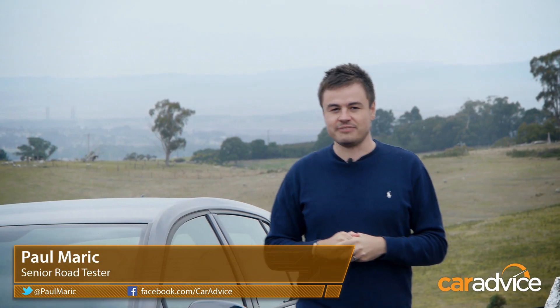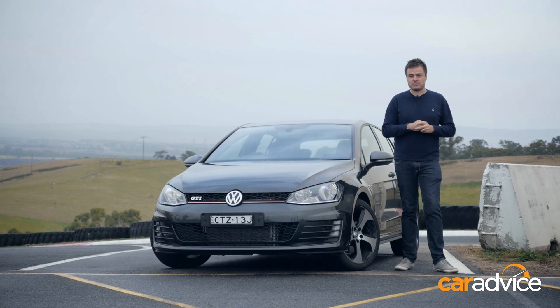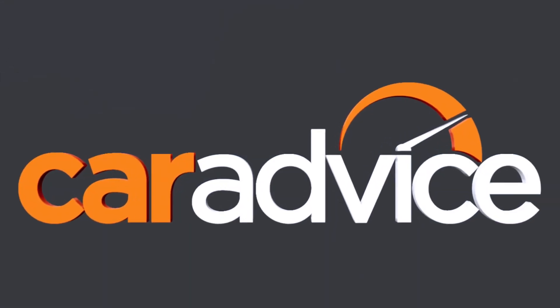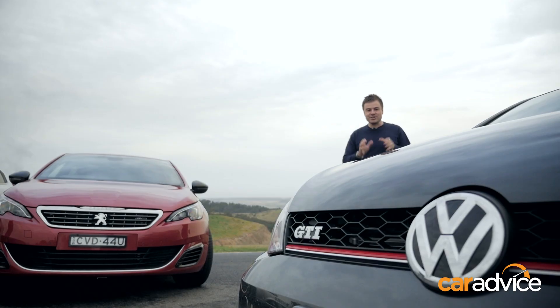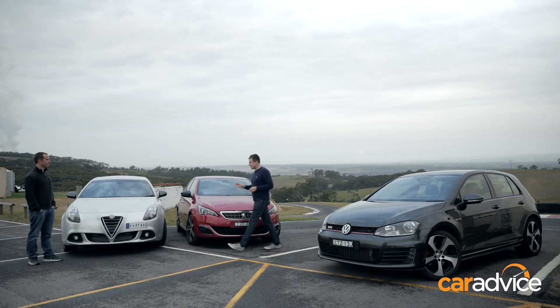The Volkswagen Golf GTI has long been one of the best options for keen drivers, but what if you're after a European hatch that's got a little bit of extra spice that isn't the Golf? What are some of the alternatives and how do they stack up against the benchmark? Taking on the Volkswagen Golf GTI, we have the Peugeot 308 GT and the Alfa Romeo Giulietta QV.